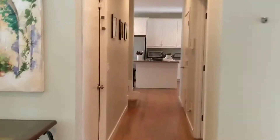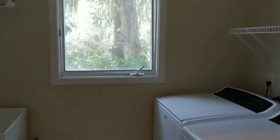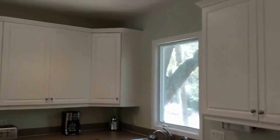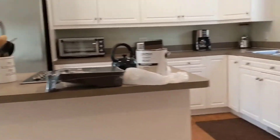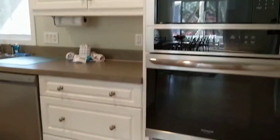If we come down the hall this way, this access is down to the lower level. We have a powder room. Laundry right here with a laundry sink. Kitchen with 42-inch cabinets, and they've recently put in stainless steel appliances — new oven and microwave.